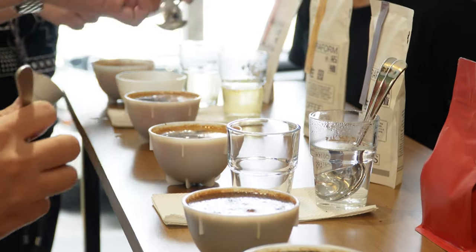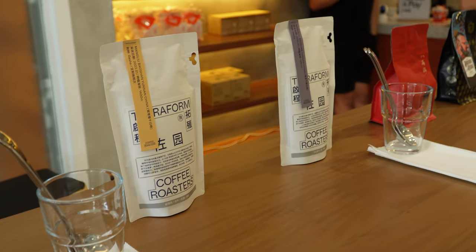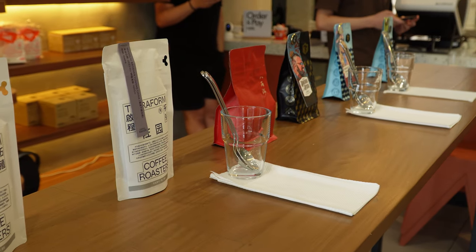We did two rounds of cupping. The first round was all imported coffee beans from China. They served a bunch of Yunnan beans.